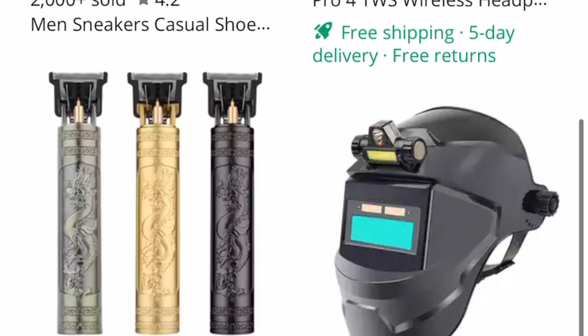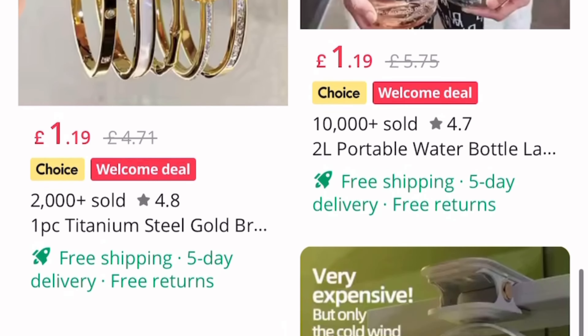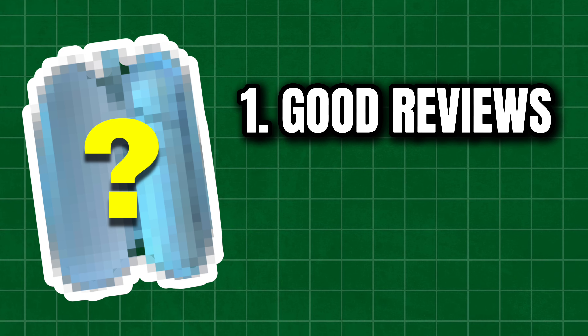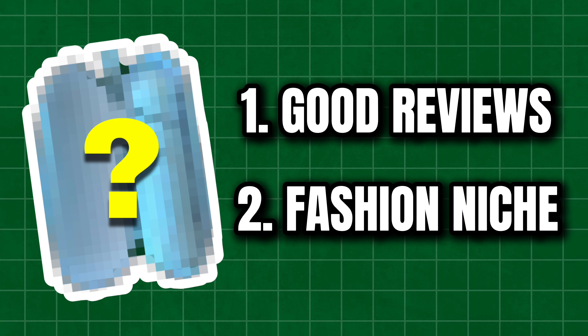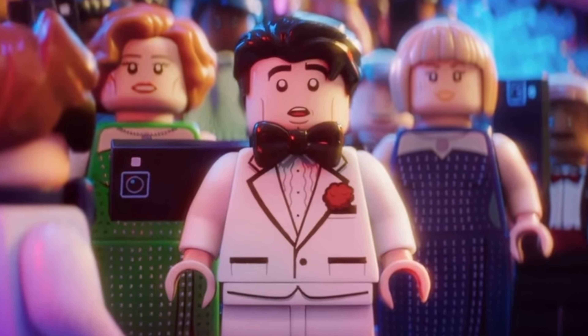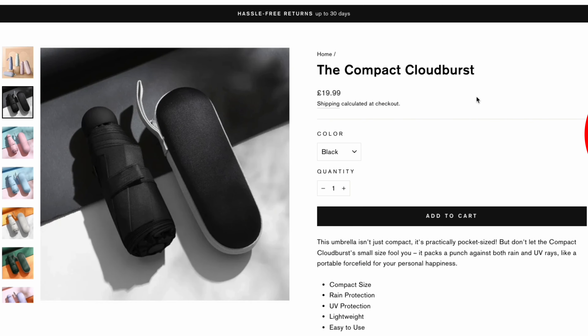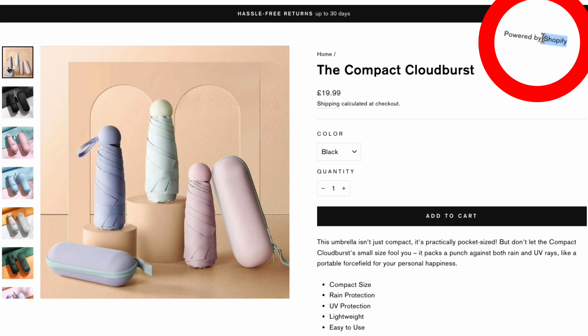With the Shopify account created, I started off by finding a product I wanted to sell. After browsing AliExpress, I stumbled upon a product I thought would do well — it had good reviews and tackled the fashion and accessories niche, which should be a market with a large number of potential customers. The product I finalized was the capsule umbrella, and after a quick Google image search I found a Shopify-powered website selling it, which suggested there was demand.